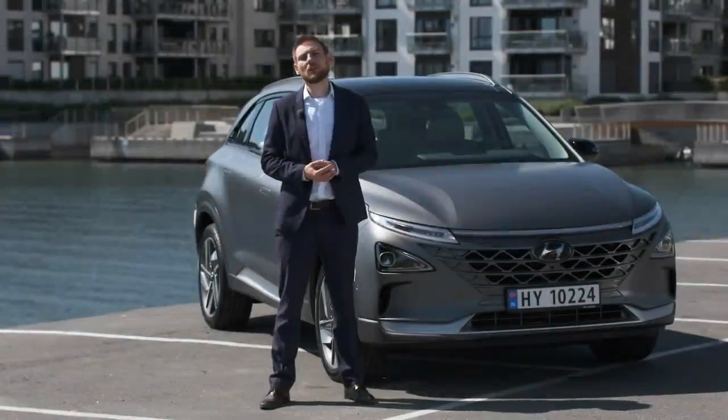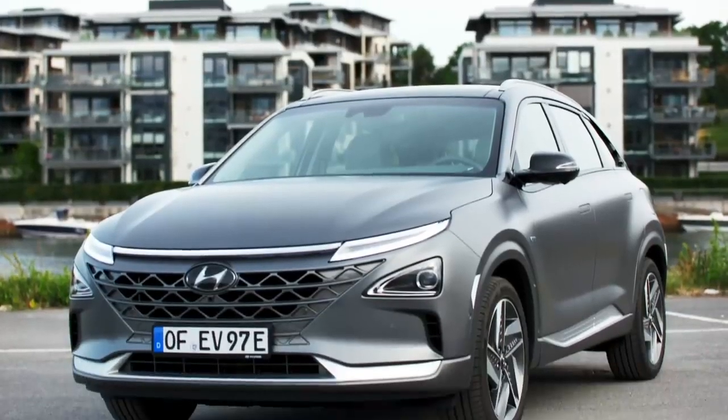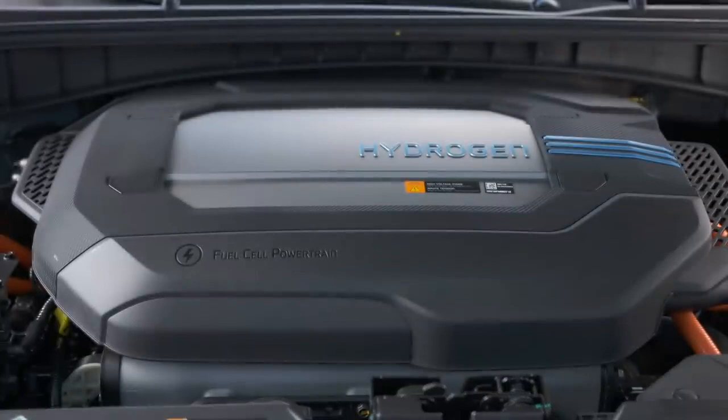This is our future utility vehicle. And when we say future, of course, we mean technology. In terms of technology, I'm not only talking about the hydrogen powertrain, but I'm also talking about the design of the vehicle and the features of the vehicle as well.